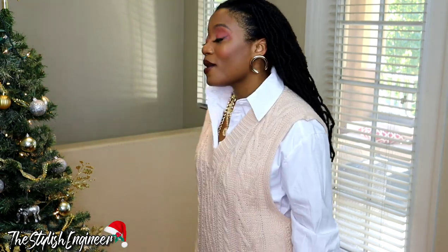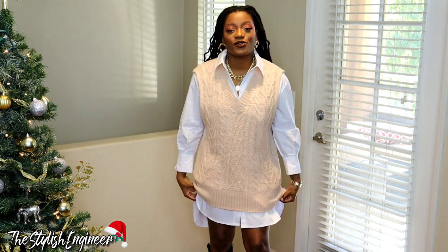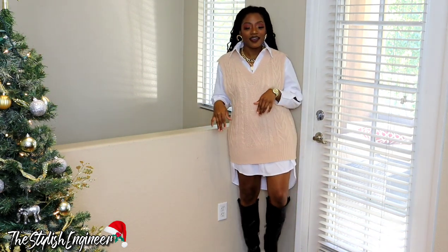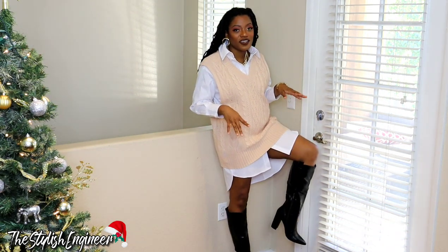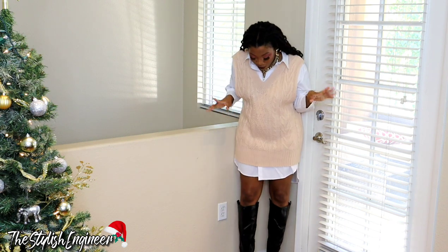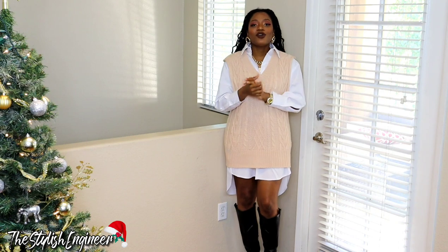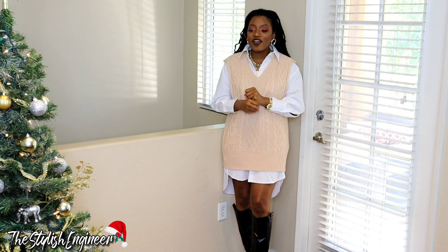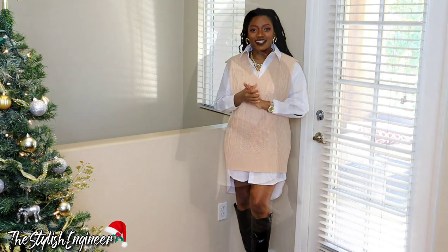Now we're on to the last outfit — my favorite of the three. It's a white high-low button-up dress with a sweater vest layered on top. I'm sure those of you who are active on Instagram have seen this style going around — it's really cute. I already have on a pair of black knee-high chunky heel pointed-toe faux leather boots. Let me go ahead and put on the rest of the accessories and the coat to tie the whole look together.